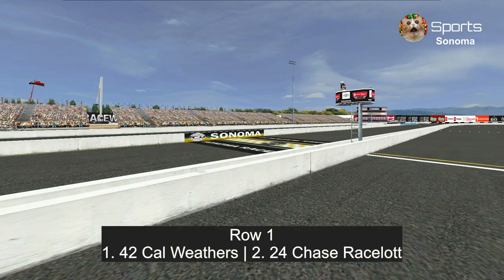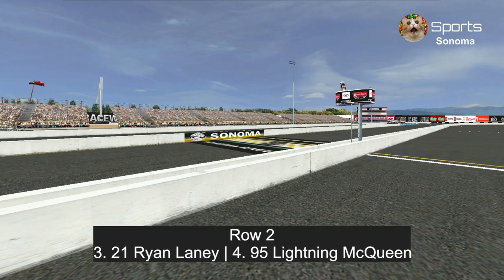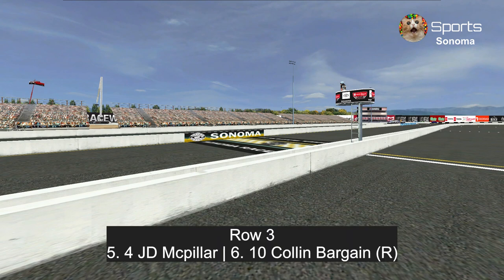In row one, Cal Weathers is the racer who won last year's championship but is having a hangover year so far, with Chase Racelot trying to get his first win of the season. In row two, Ryan Laney and last week's winner Lightning McQueen.